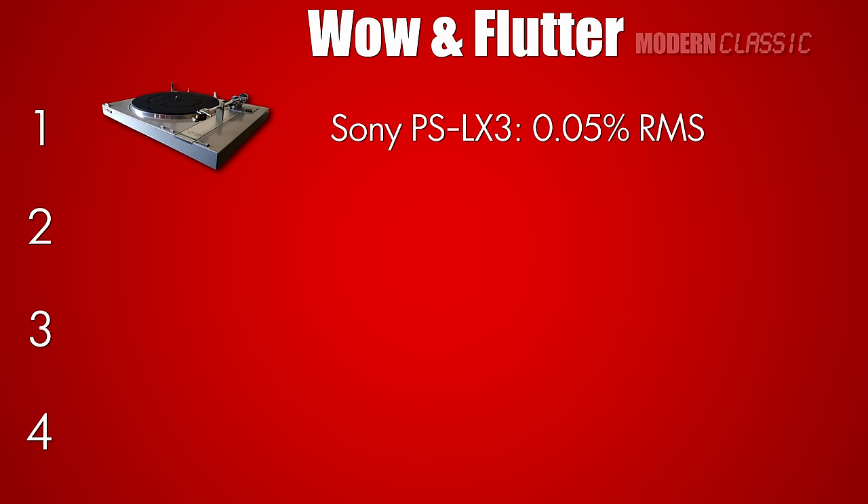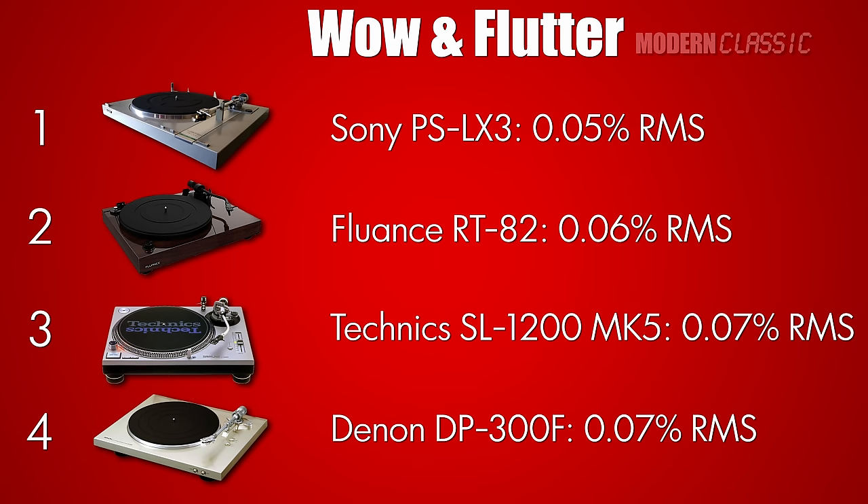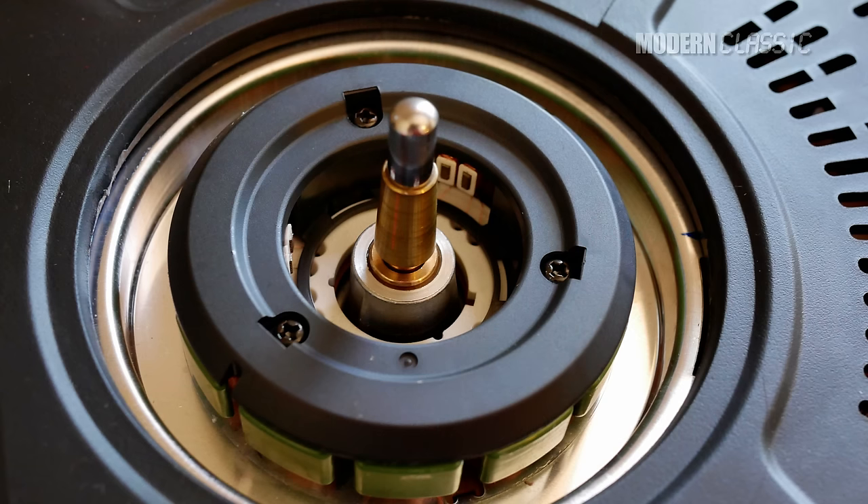You may be surprised to learn that by most objective measures, all the turntables in this test performed similarly. Wow and flutter ranged from 0.05% on the PSLX3 to 0.07% on the SL1200 and DP300F. The RT82 was right in the middle at 0.06%. And yes, that is the right number for the SL1200 — I know it's worse than spec, as is the result for the PSLX3. I even re-ran the test after cleaning and oiling the spindle. Same result. The DP300F and RT82 both performed better than spec, and probably not coincidentally, those are the two new turntables in this test. Turntables do tend to drift out of spec over time, which is definitely something to think about when buying old versus new.